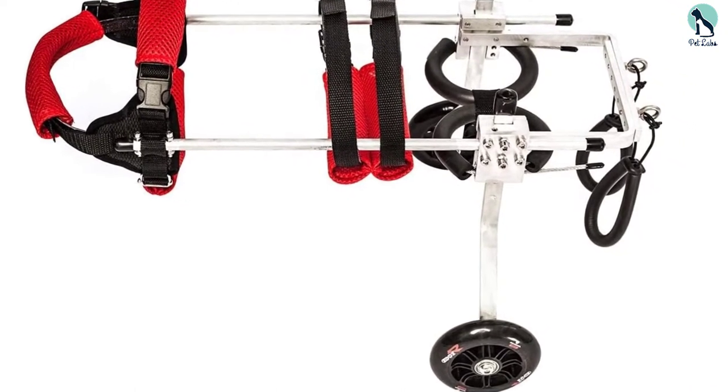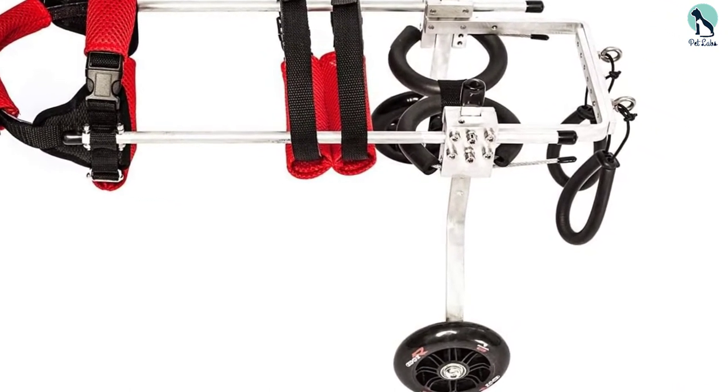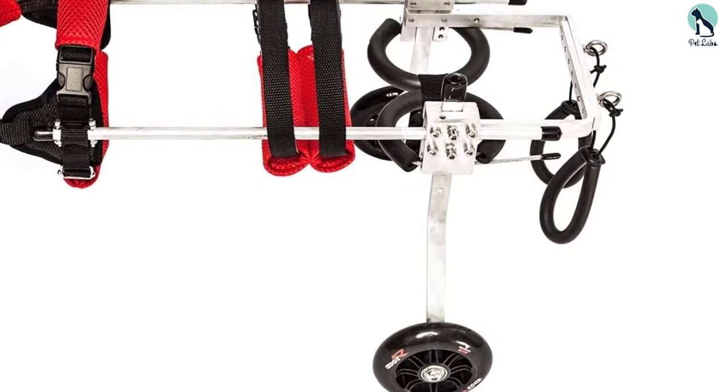The Camcce pet wheelchair offers a lot of support with its soft harnesses and a belly band for spine support. It is lightweight, made of durable material, and is perfect for injured or sick dogs. It is adjustable to fit any dog size.